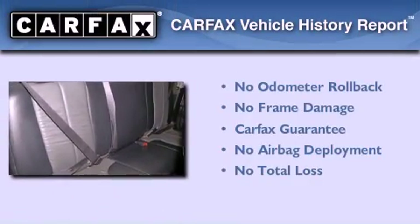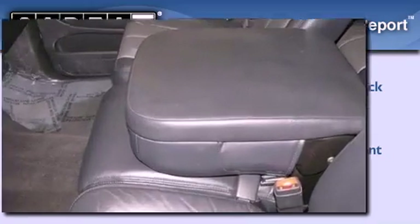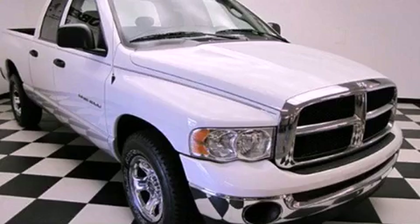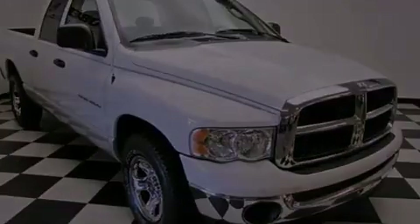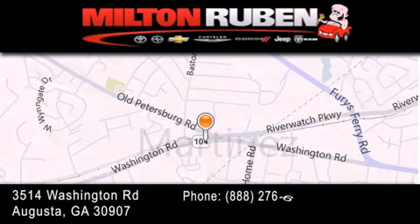Not to mention that this Dodge qualifies for the Carfax buyback guarantee. Contact us today and schedule your opportunity to see this automobile in person. Come experience the Drive Baby advantage here at the Milton Rubin Superstore.